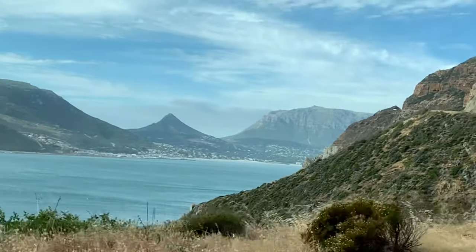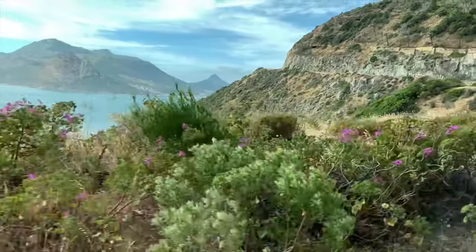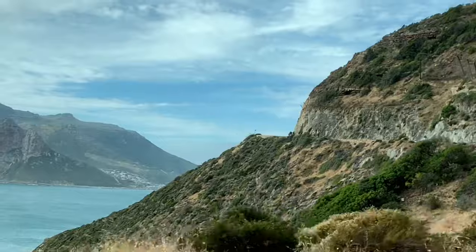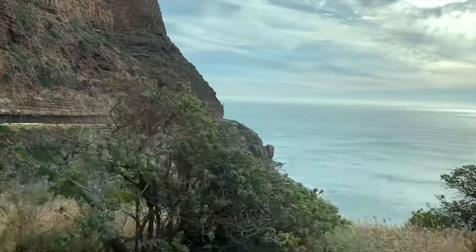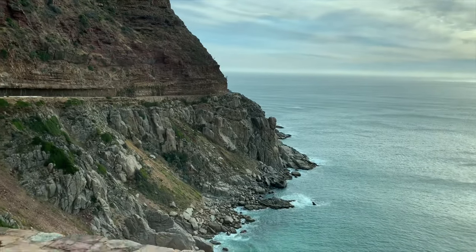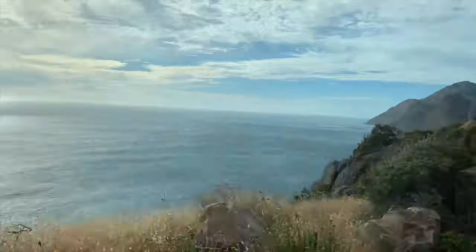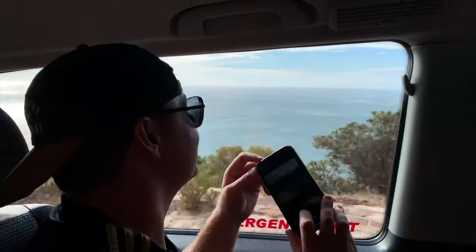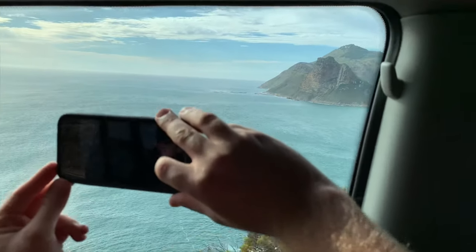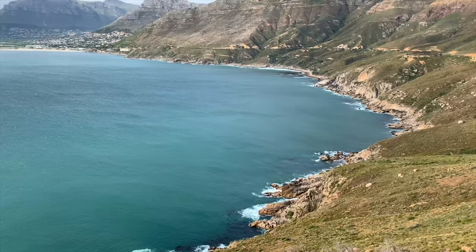One of the most beautiful scenic drives in the world. Chapman's Peak Drive is regarded as a major feat in engineering — it was hacked out of the face of the mountain between 1915 and 1922. You can see the granite rock at the bottom, and then sandstone and siltstone at the top. We're in the cliff now. That town down there is called Hout Bay — it's a huge fishing harbor.